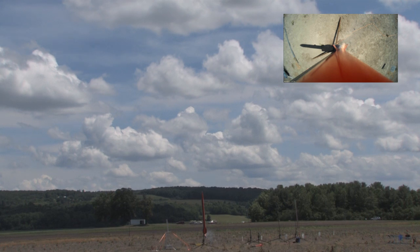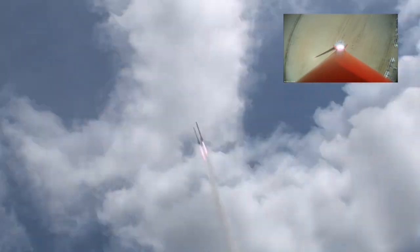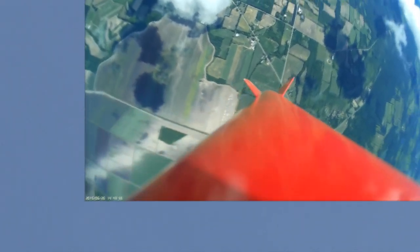1. Launch detected. 1,000 feet. 4,000 feet. 6,000 feet. 7,000.